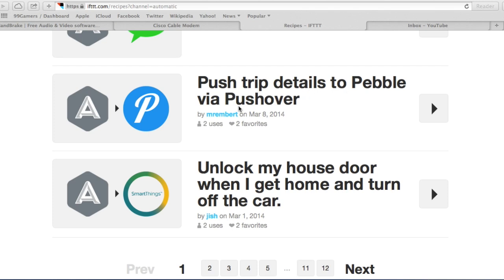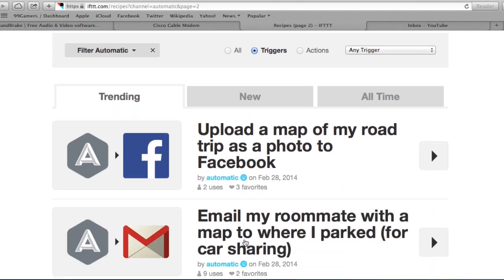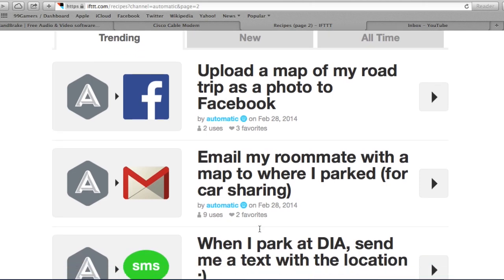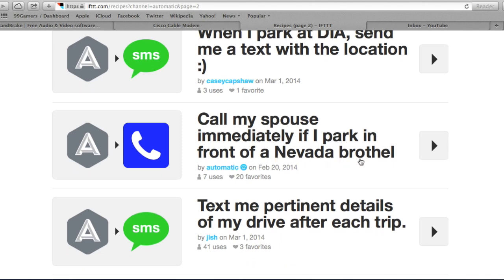If you're a Pebble owner you can push trip details to your Pebble. There's one using Pushover that unlocks your house door when you get home and turn off the car — requires SmartThings, a Z-wave home automation system — great if your hands are full with groceries. There's a Facebook integration to upload a map of your road trip as a photo. And there's one that calls your spouse immediately if you park in front of a Nevada brothel — some of them are humorous; that one I guess a spouse set up to catch her husband.